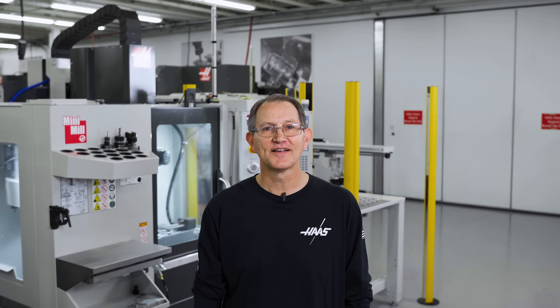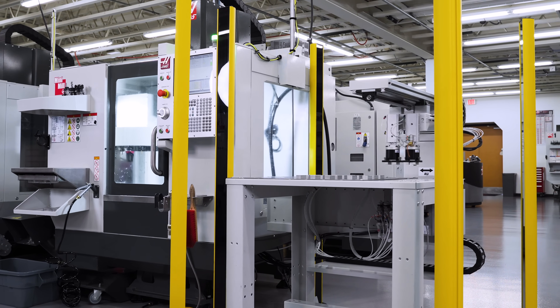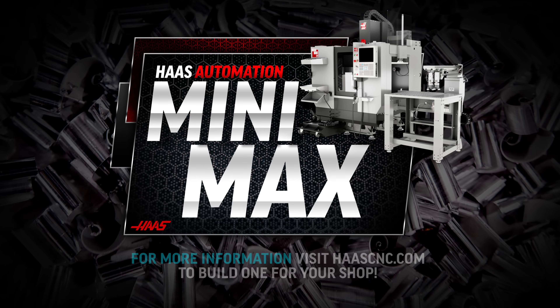Once again, Haas Automation is redefining the industry with easy, affordable automation that's sure to get the job done, even when you're not around. For more information, go to haascnc.com or reach out to your local Haas factory outlet. We're here to help.